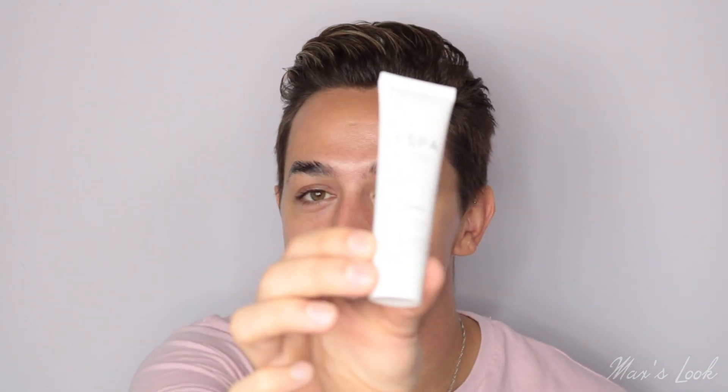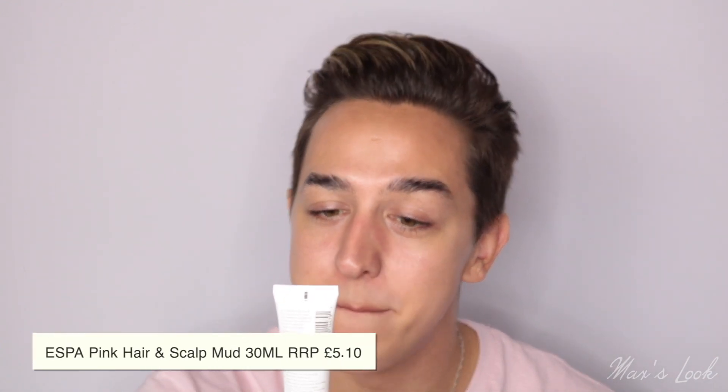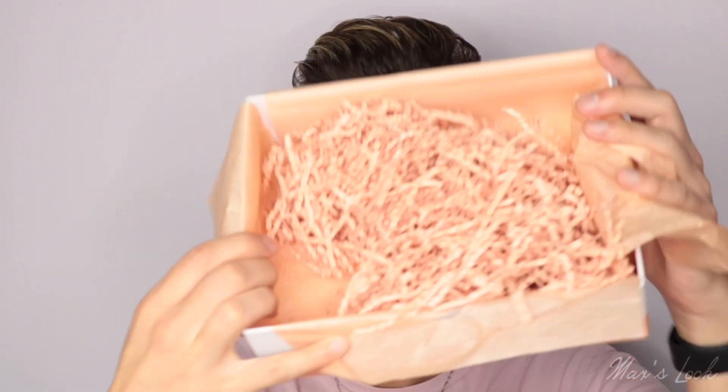We're on to the last product, and it's a special one because it is from one of my favourite brands — Esper. This is the Pink Hair and Scalp Mud, an intensive treatment mask to condition and nourish the hair and scalp. Amazing. So that is all the products in this month's box. That was a really incredible box, probably my favourite one for quite a while. I could really see myself using all the products, and what a special time because it's Look Fantastic's birthday.